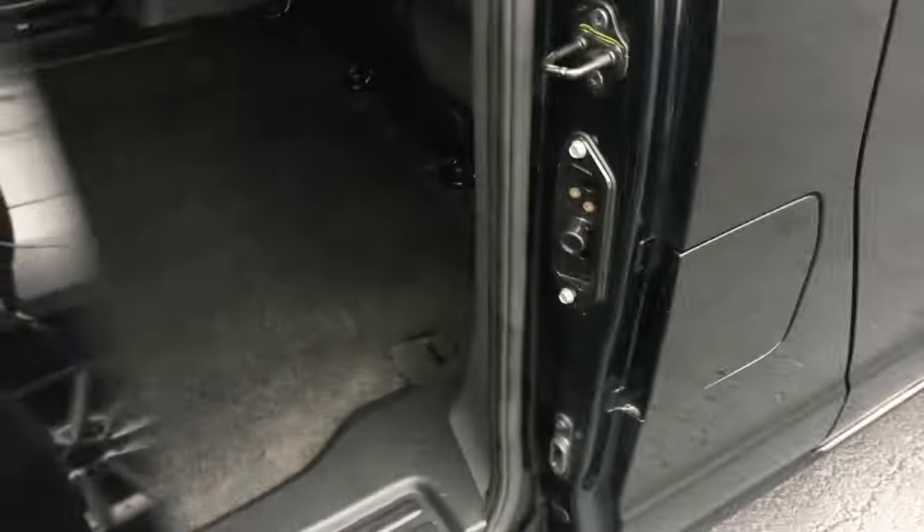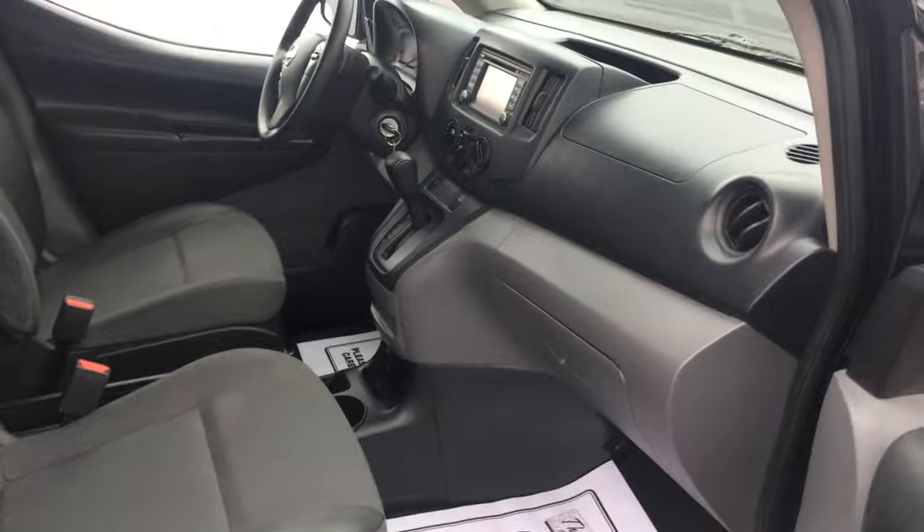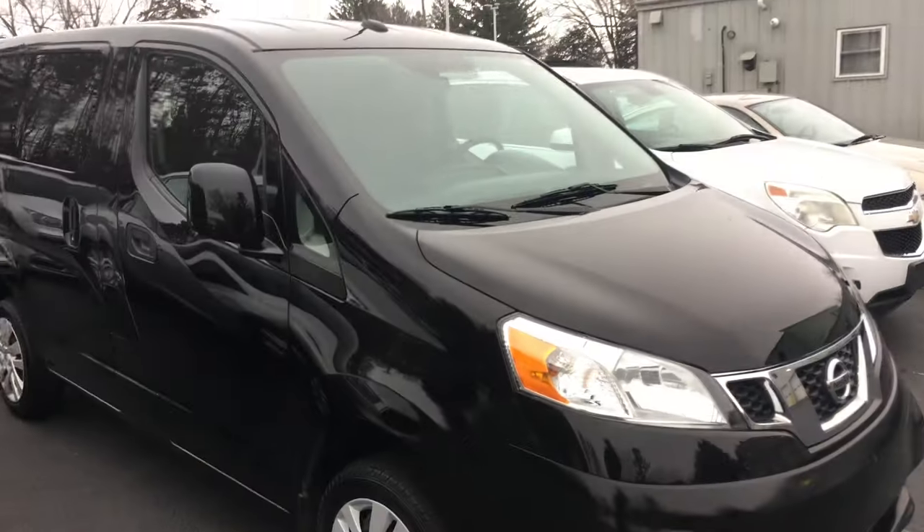Both have been through our service department — we've serviced them, and the guys got them washed and cleaned up today. They are set up for ladder racks. I'm going to find out about those — I know you had one on your truck, and I don't know if you have it on all your vehicles, but I'm going to find out about putting the ladder racks on.